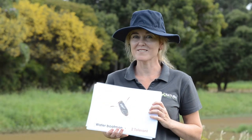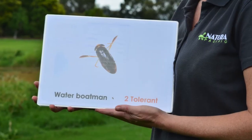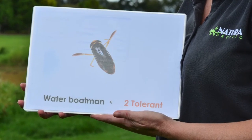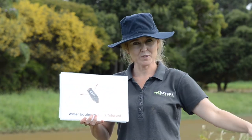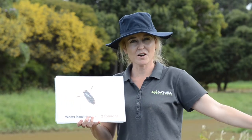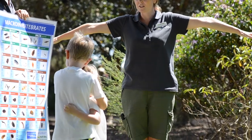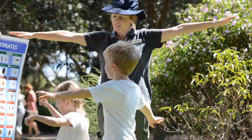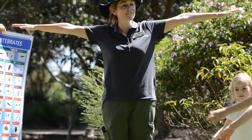This one is one of my favourites — he's called the water boatman. They don't go through a life cycle; the small ones are the babies and the big ones are the adults. Just as the name tells you, he's got really big arms like oars on a boat and he's really good at rowing. Can you show me your big arms like oars on a boat? Row, row, row your boat, gently down the stream. Merrily, merrily, merrily, merrily, life is but a dream.